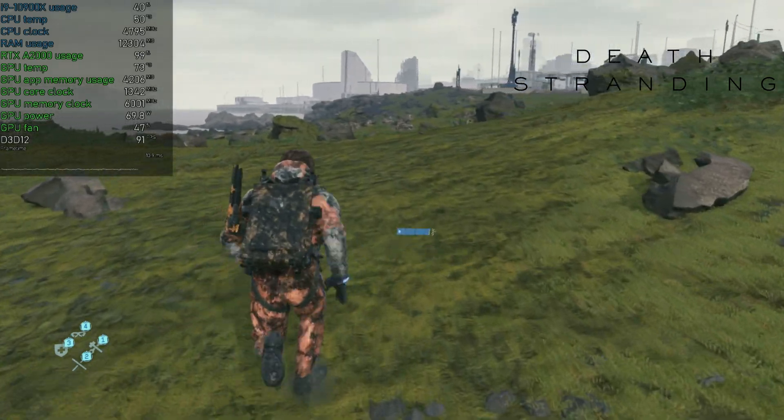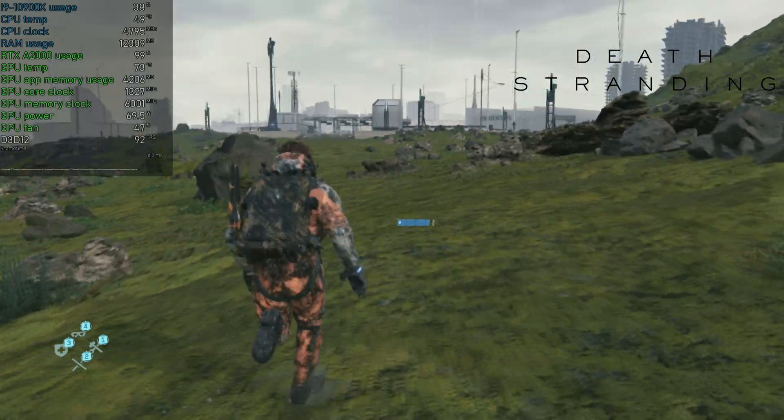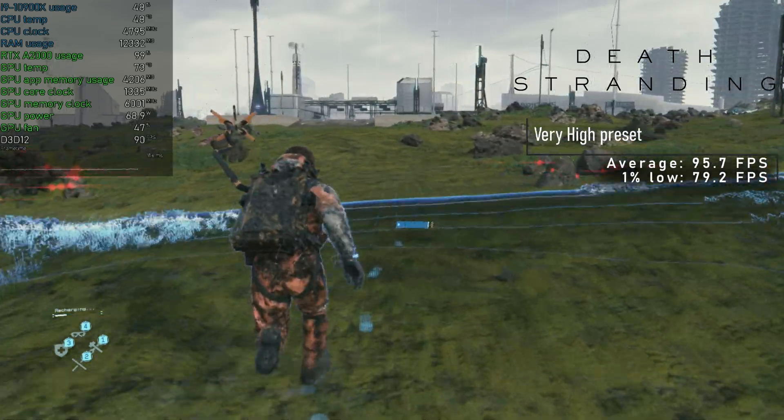Closing out game testing with yet another new addition — the very cinematic Death Stranding, aka the walking simulator. The game ran without a hitch and with a very high preset, I saw an average of nearly 96 FPS.